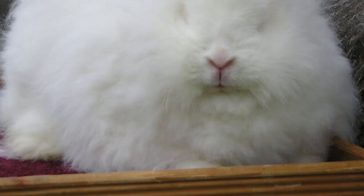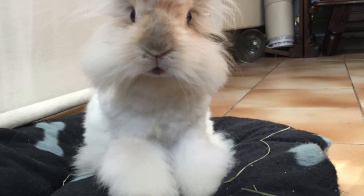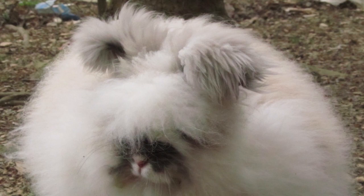There are at least 11 distinct breeds of angora rabbit, four of which are currently recognized by the American Rabbit Breeders' Association (ARBA): English Angora, French Angora, Giant Angora, and Satin Angora. Others include German Angora, Chinese Angora, Finnish Angora, Japanese Angora, Korean Angora, Russian Angora, St. Lucian Angora, and Swiss Angora.